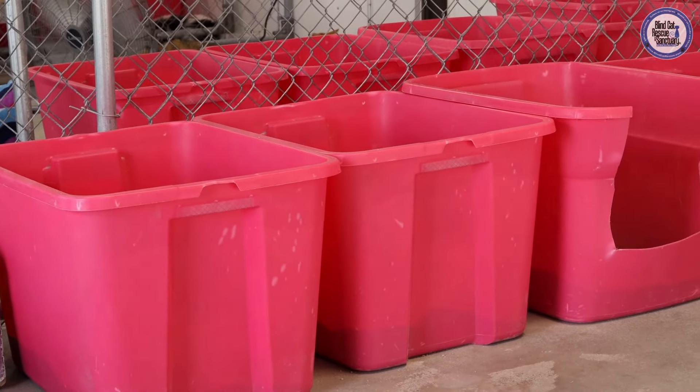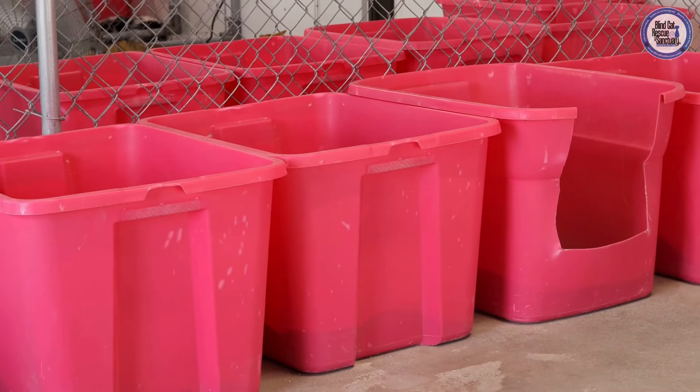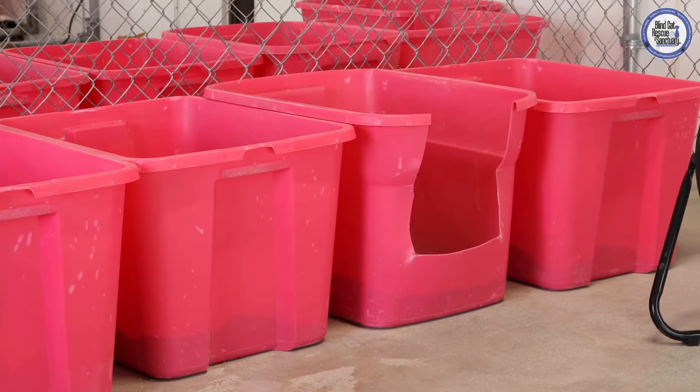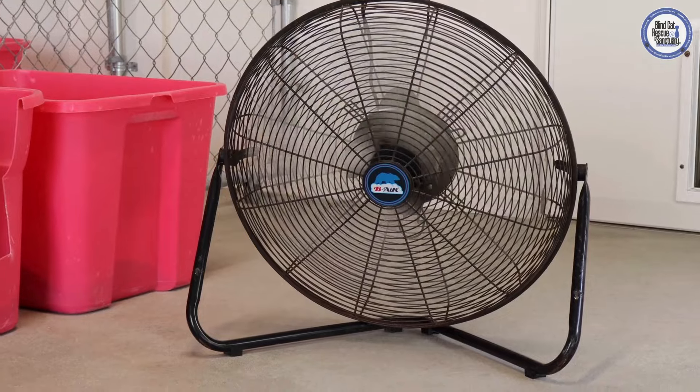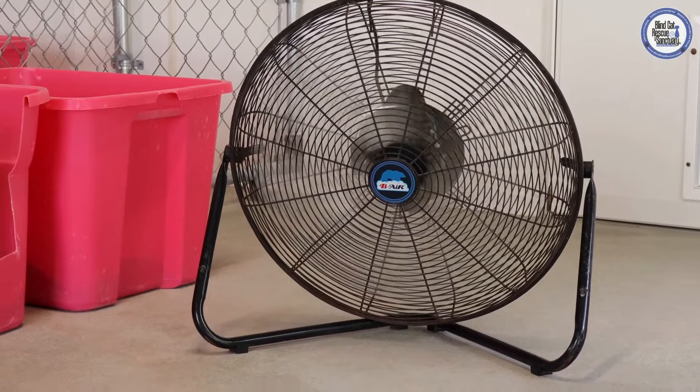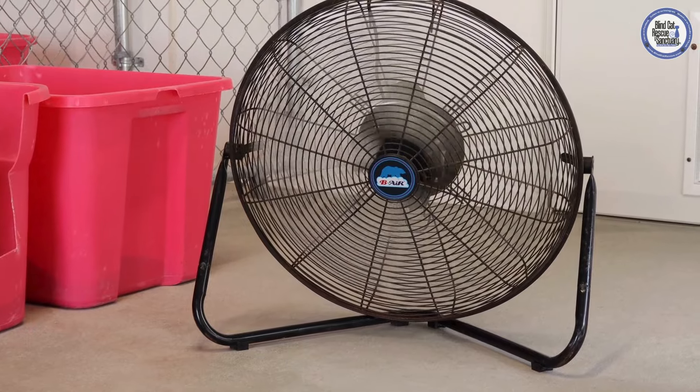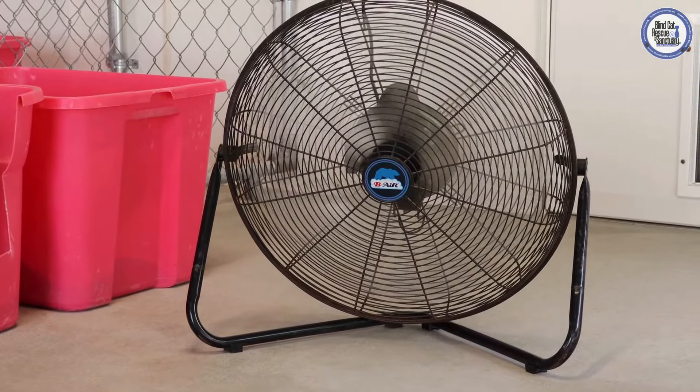Just like inside, we have four litter boxes outside on the catio. These also get scooped several times a day and get cleaned and disinfected every single day. During the hotter months, we keep fans going on every single one of our catios — this just helps keep our kitties a little bit more cool while they're spending time outside.